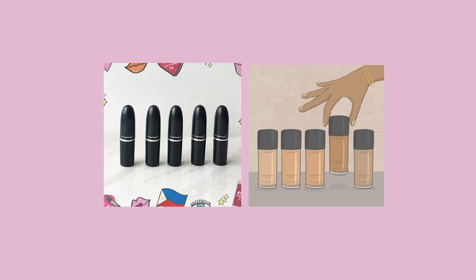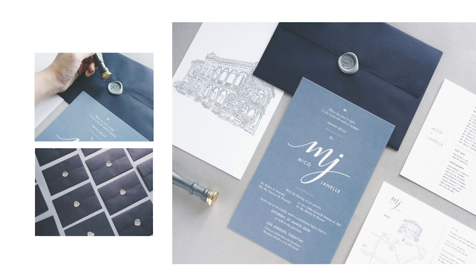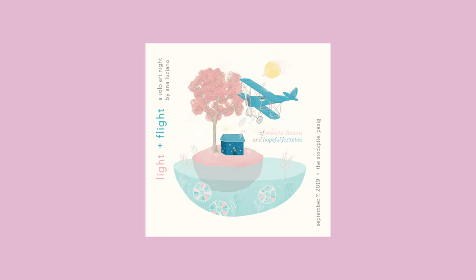I've worked on different illustrations for different campaigns and different brands, from packaging designs to even wedding invitations. I've also sold some of my art in different art markets, and I finally had my very first exhibit last year.